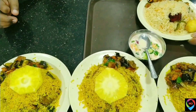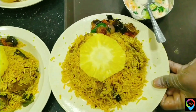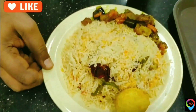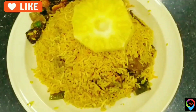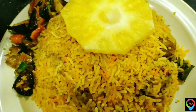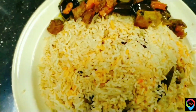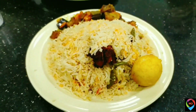The one with the pineapple is the mutton biryani, and the one with the egg is the chicken biryani. When they serve mutton biryani, they provide some fruits — pineapple or something similar — otherwise they give you some sweets. And here is the chicken biryani served with an egg.